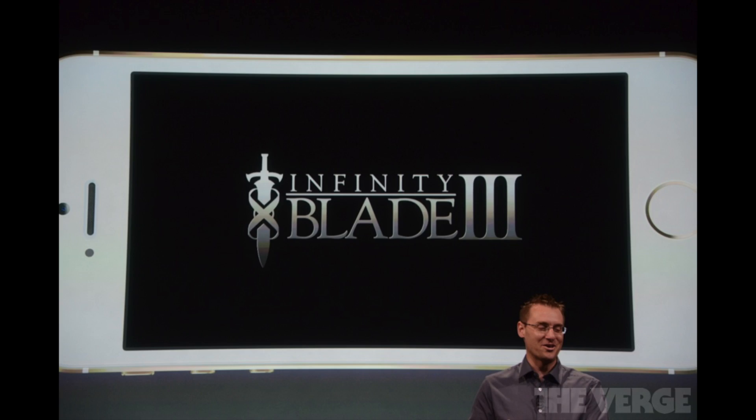64-bit also gives a faster response, like we saw in X-Plane and Infinity Blade 3. The developers said they were able to get four times more detail into graphics.